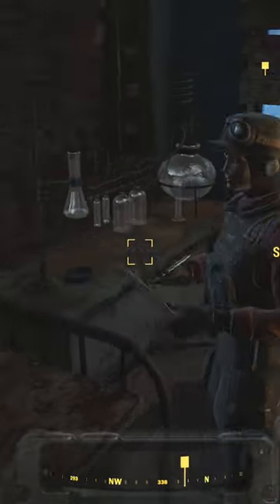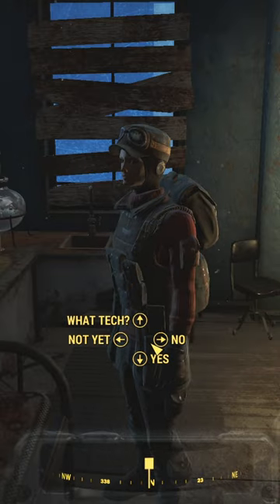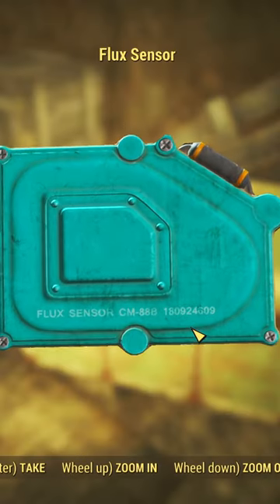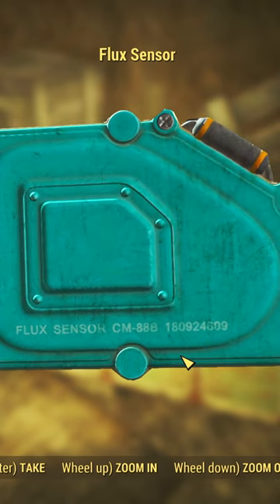In Fallout 4, you're given a quest from Scribe Halen at the Cambridge Police Station to recover Old World Technology. One of the items you're to recover is called a flux sensor, and upon recovering it, you'll notice something written on the back. The inscription reads: Flux Sensor CM-88B 180924609.